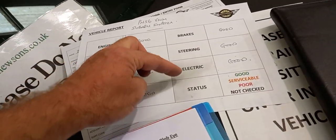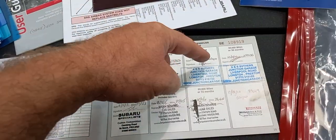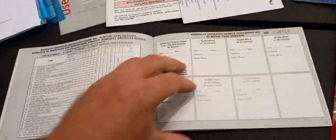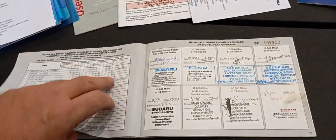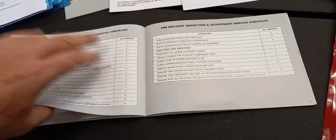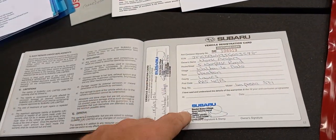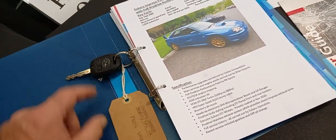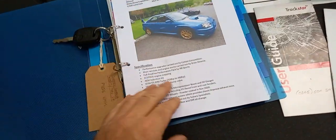We've got engine, gearbox, axle on the side, electric steering and brakes, mechanical and electrical, engine electrics — all good there, vendor stated it was all good. The service book: we've got Subaru, Subaru, independent Subaru specialist, independent, independent, and it's been to a Nissan dealer at some point for a service. That's it for the stamps — one, two, three, four, five, six, seven, eight — so eight stamps there. Probably a first service stamp there hiding away. A second key for the car as well, nicely labeled up — so there's all your paperwork.